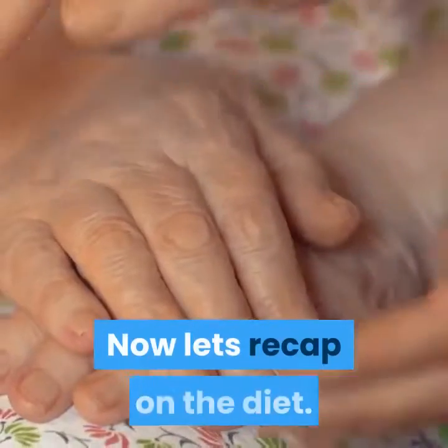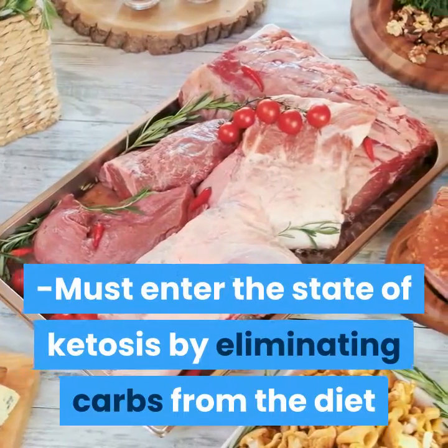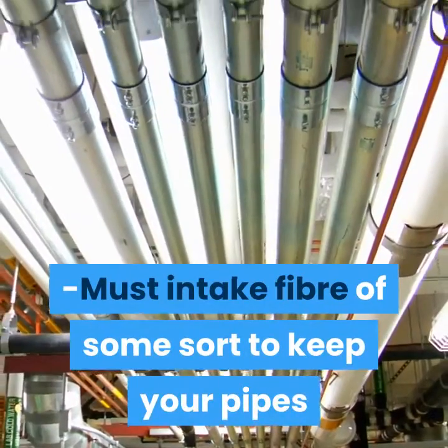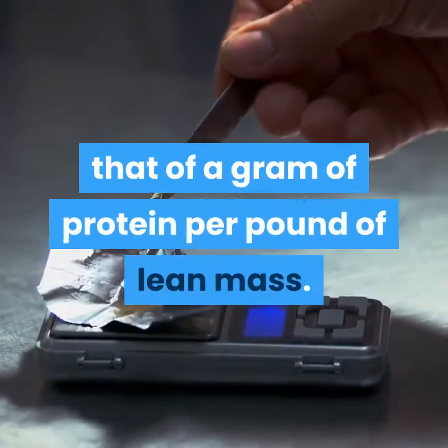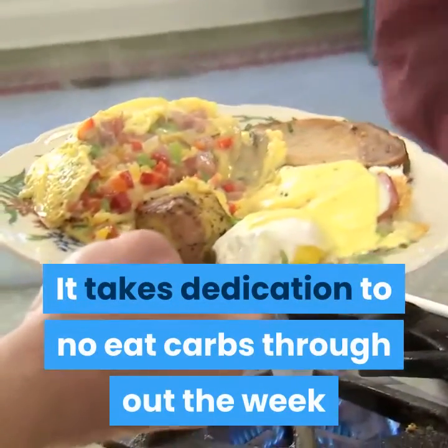Now let's recap the diet. You must enter the state of ketosis by eliminating carbs from the diet while intaking high fat and moderate-to-low protein. You must intake fiber of some sort to keep your digestive system clear. Once in ketosis, protein intake must be at least one gram of protein per pound of lean mass.